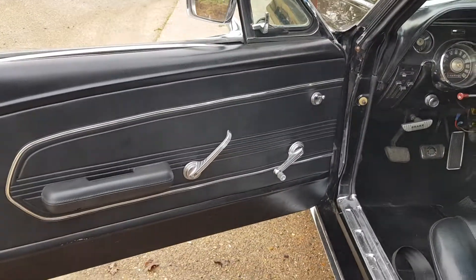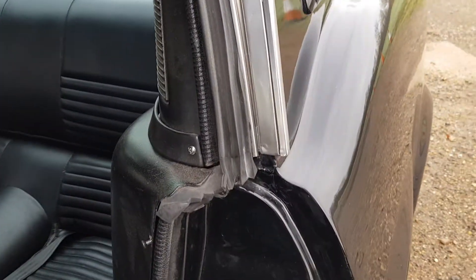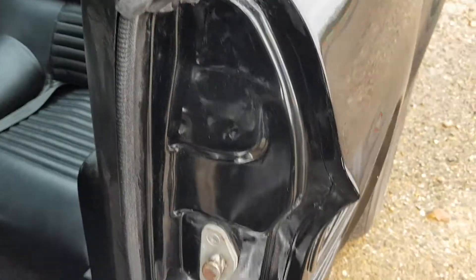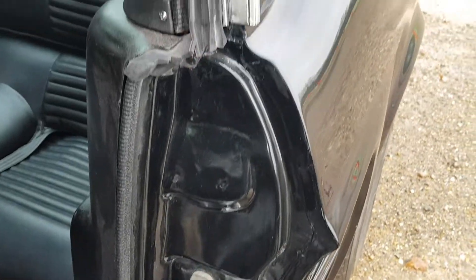I mention this on quite a few cars I videotape — a lot of times opening panels don't close well and doors can be a pain, but on this one everything closes nicely and the door shuts look good.